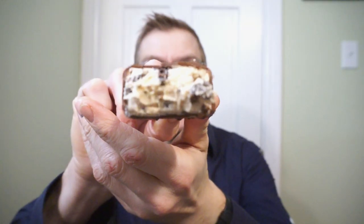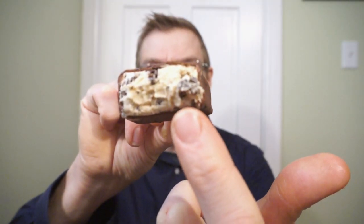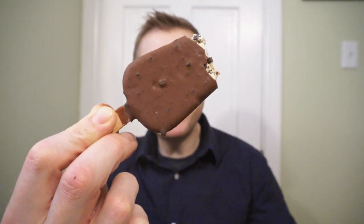Oh my god. Definite hits of salt and a delicious caramel taste. The chunks of brownie are a bit smaller than I thought they were going to be, but they're absolutely delicious — really on point, no weird or wet texture. The cookie bits add a nice little crunch to the outside.